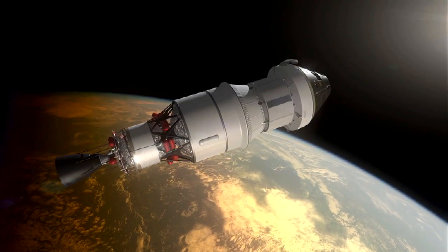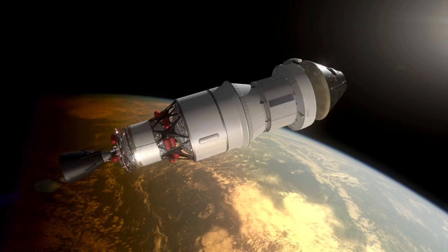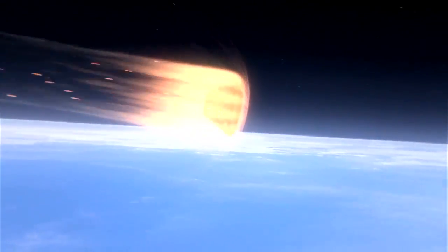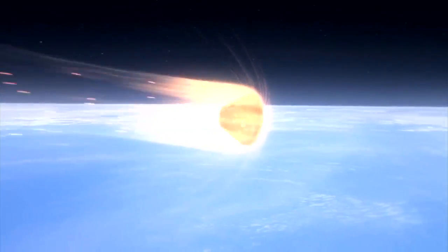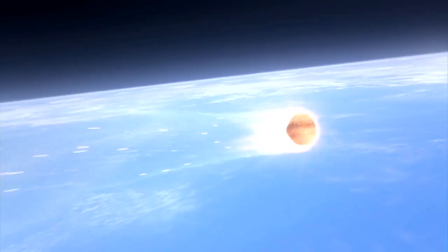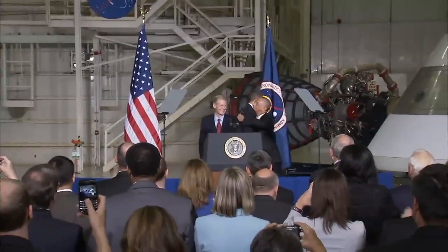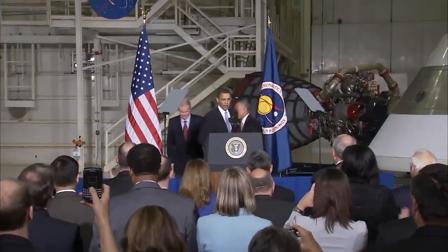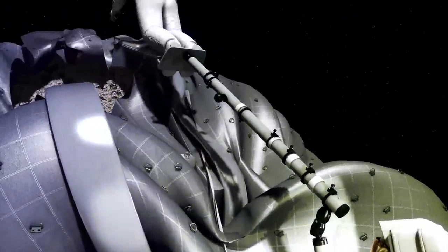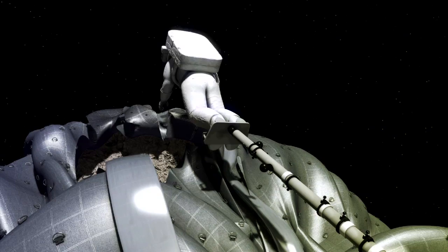EFT-1 will send Orion some 3,600 miles into space, testing the capsule's heat shield as it re-enters Earth's atmosphere at high speeds similar to those experienced by spacecraft returning from deep space. The occasion also marked the announcement three years ago by President Obama of his goals for NASA and space exploration, including sending humans to an asteroid — something Orion could do as early as 2021.